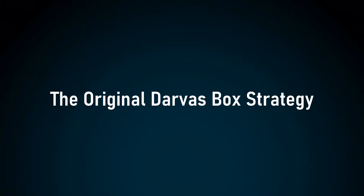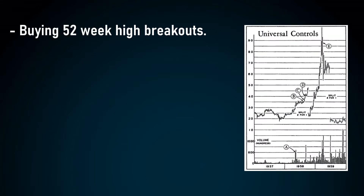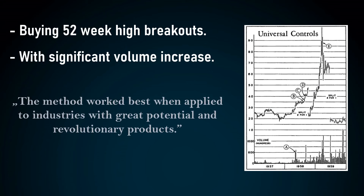But first let's see the original Darvas box strategy. Darvas' original strategy was focusing on buying 52-week high breakouts when there is a significant volume increase. Darvas stated his method worked best when applied to industries with great potential and revolutionary products.